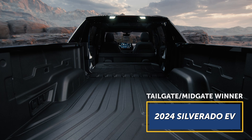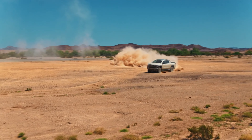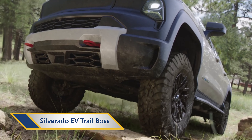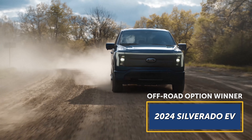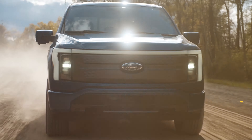In driving range, the Silverado EV scores an early punch. The WT trim — that's the work truck trim — is rated by the EPA at an impressive 450 miles, out-distancing the F-150 Lightning and most other electric vehicles currently on sale. Chevy's DC fast-charging tech can add 100 miles of range in only 10 minutes at its max 350-kilowatt charging speed.